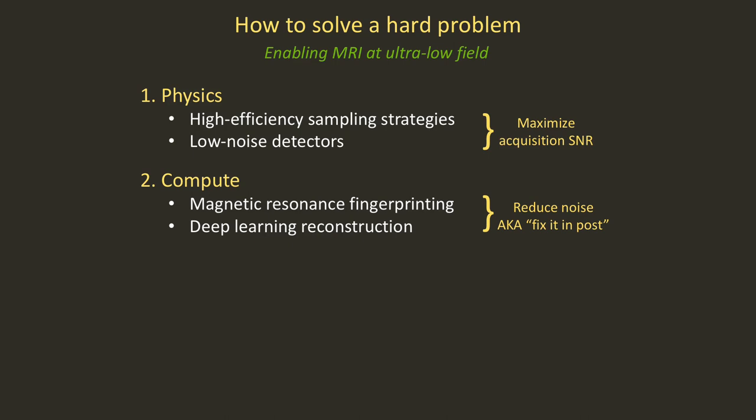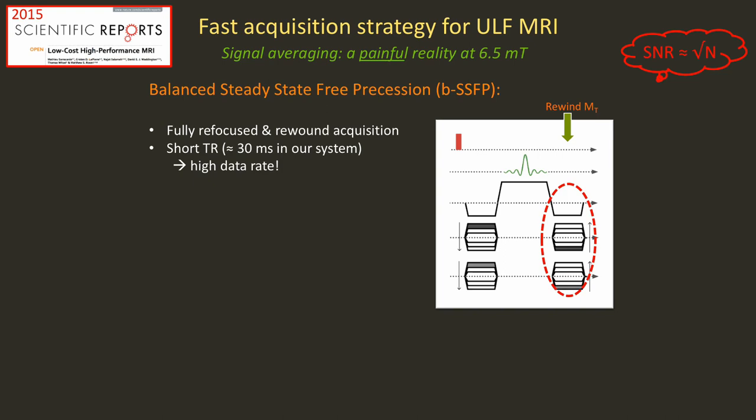I want to talk today about how we solve a hard problem: enabling MRI at ultra-low field strengths. I'll talk about a combination of physics and compute strategies. The physics strategies are really about maximizing the SNR in your preamp. And the compute strategies are, once you've sampled that data, how can you apply techniques to reduce noise or get more information — what the kids today call fixing it in post.